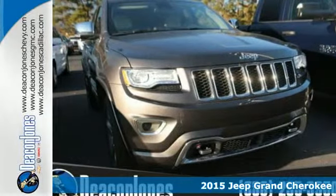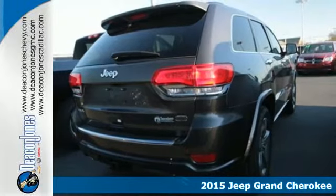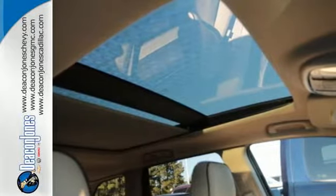It's a 2015 Jeep Grand Cherokee. Confidence, elegance, luxury — it owns these terms every bit as much as the Jeep name owns the term utility.